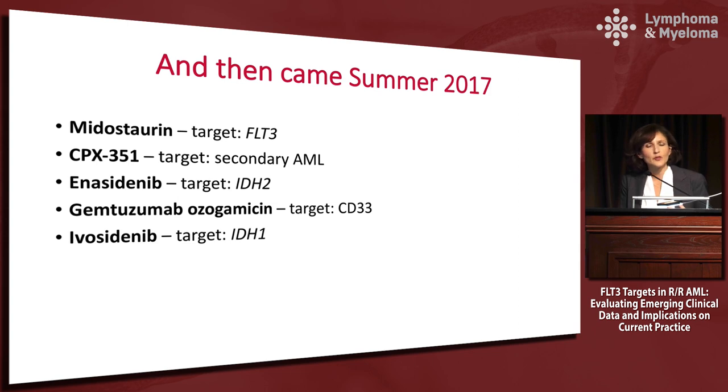But then came summer of 2017 and now we have new things to talk about. We have Midostaurin with the target of FLT3, we have CPX-351 with the target of patients with secondary AML — historically a very difficult group to treat — and Enasidenib for IDH2, Gemtuzumab Ozogamicin for CD33, and Ivosidenib with the target of IDH1. So now we have new toys to play with and we need to figure out how to use them.